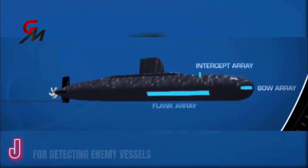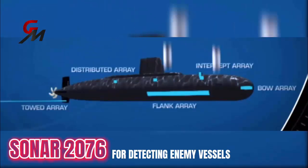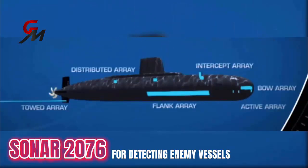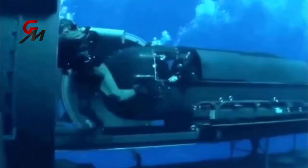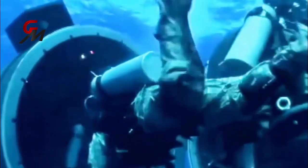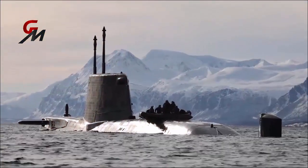For detecting enemy vessels, the Astute class submarines are equipped with Sonar 2076, an integrated passive and active search and attack sonar suite with bow, intercept, and towed arrays. The submarines are also fitted with a dry deck shelter, which allows special forces such as the Royal Marine Commandos or Royal Navy Special Boat Service operators to deploy whilst the submarine is submerged.